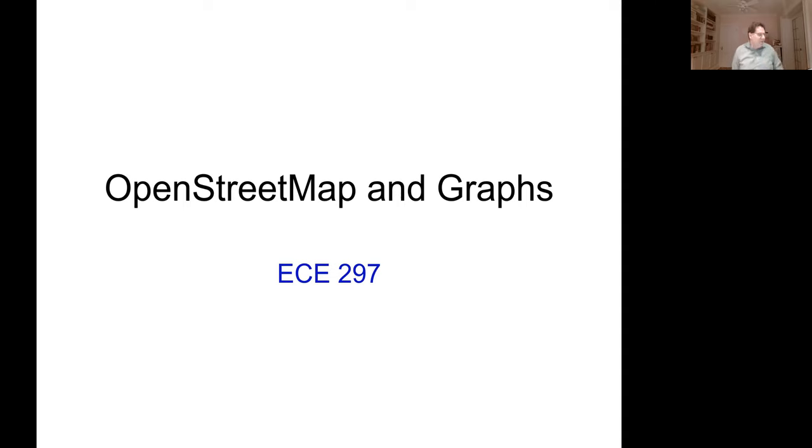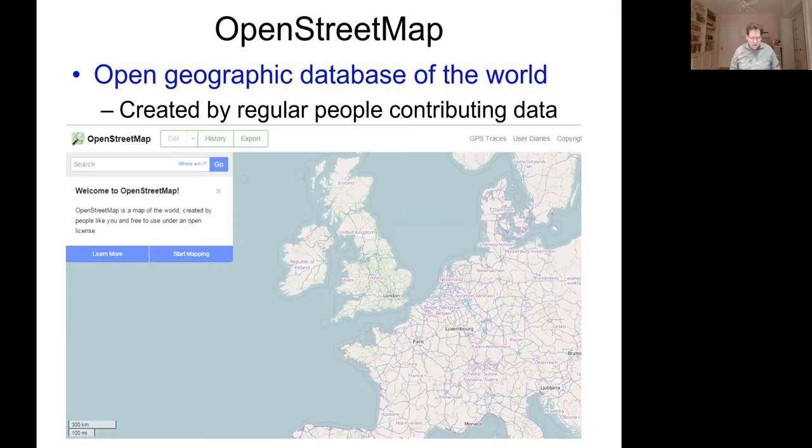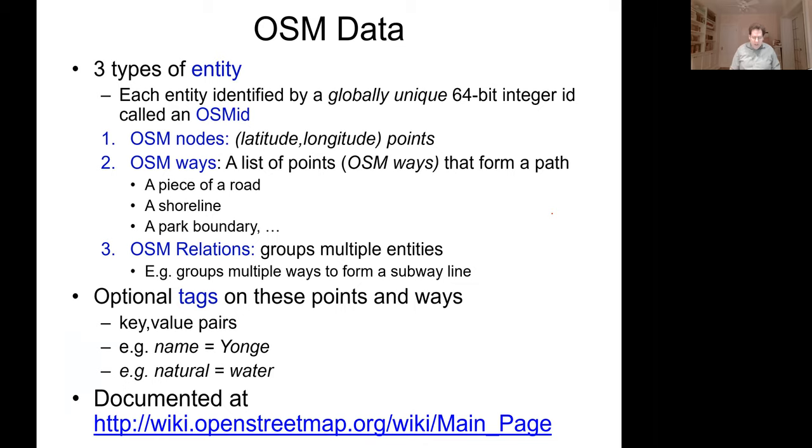I'll answer some questions from the chat at the end of the lecture. Now I'm going to talk about Open Street Map and graphs — the data you'll use for milestone one and all future milestones, and a key data structure called a graph that is a logical way to organize this data. Open Street Map is an organization that creates an open geographic database of the world, created by regular people contributing data and used in all sorts of products. There are a lot of geographic information systems built on top of this data because it's quite thorough.